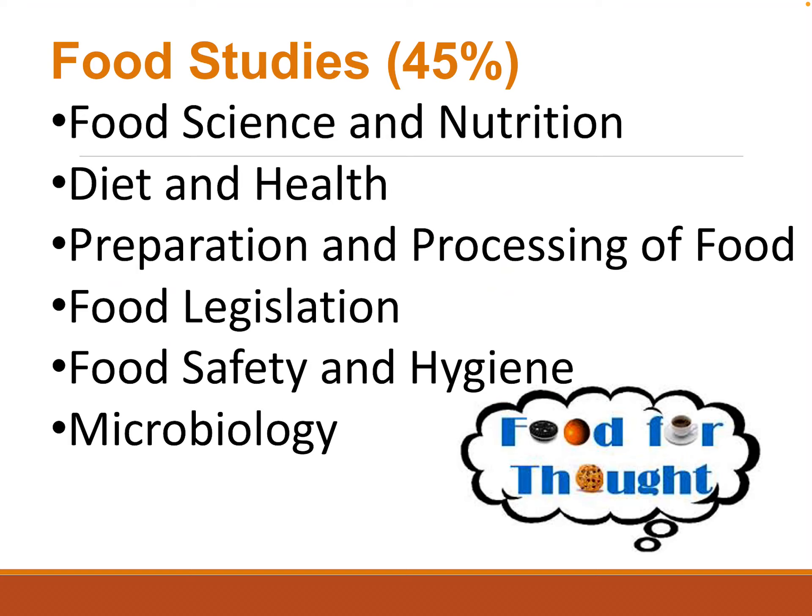Food Studies covers Food Science and Nutrition, Diet and Health, Preparation and Processing of Food, Food Legislation, Safety and Hygiene, and Microbiology. A lot of these topics you would also be studying in Biology.